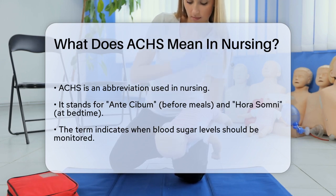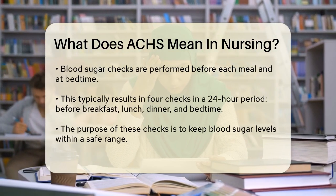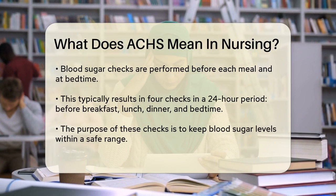In the context of nursing, ACHS is used to indicate when blood sugar levels should be checked. When a doctor orders blood sugar checks ACHS, it means the patient's blood sugar levels need to be monitored before each meal and at bedtime.